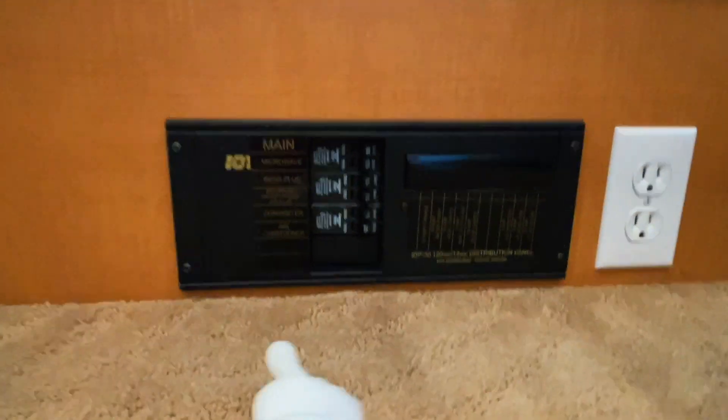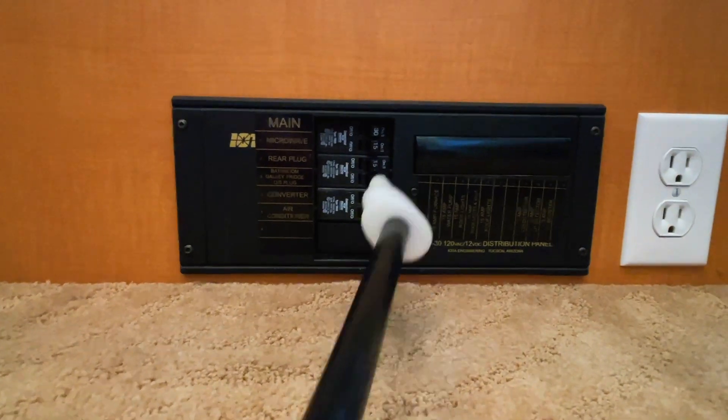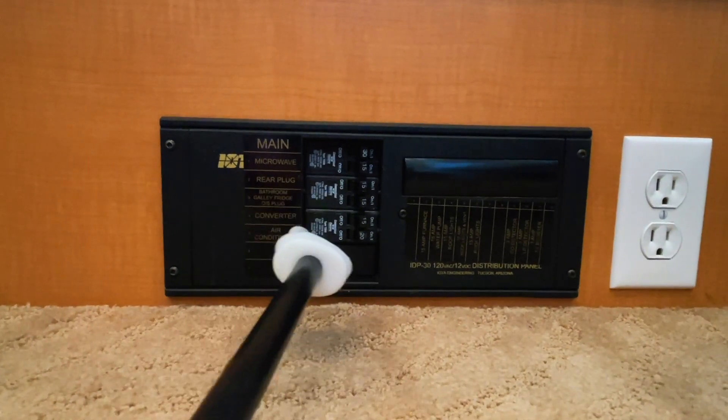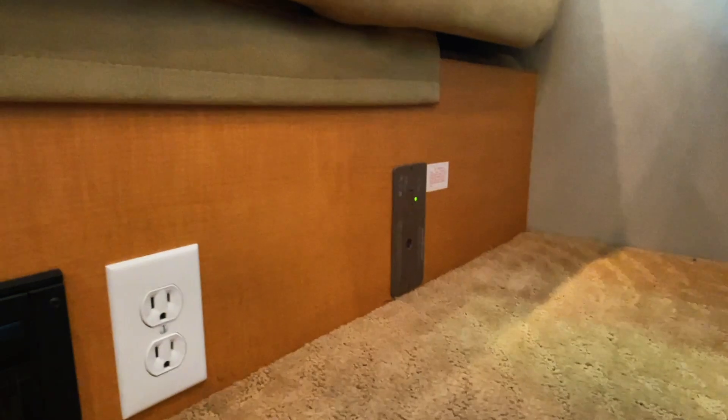We have your fuse panel here. This is nice because it breaks things down into your AC items — breakers like you have in your house — and your DC items. This side is your shore power plug-in or your generator, with everything labeled for what's running off of that. And this side is the stuff running off of the coach battery. We've got a 110 outlet down here and a noxious gas detector.